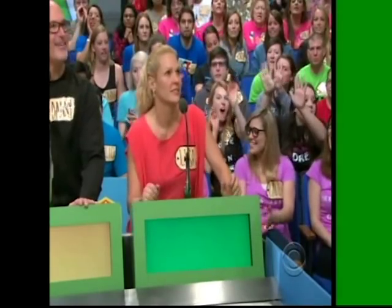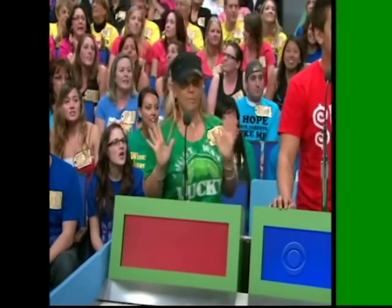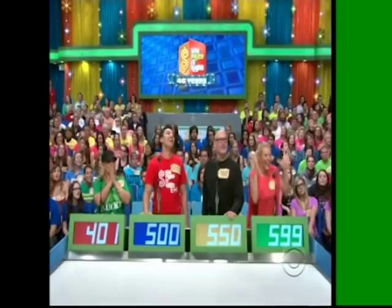Lisa, what do you bid? $5.99. Lindsey: $4.01. Trevor: $500. Danny: $5.50. Actual retail price: $6.35. Lisa wins!